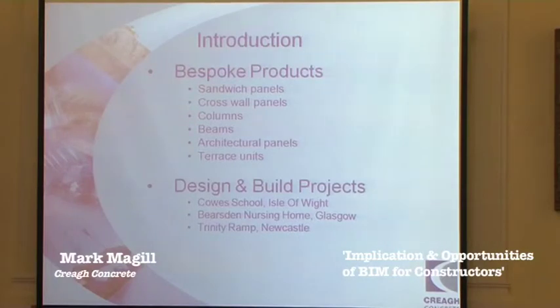Currently, we have a number of other 3D projects. We have a Bersdale nursing home in Glasgow — a five-storey, fully precast cross wall structure. And we have Trinity Ramp in Newcastle, which is essentially a service access ramp for Tesco and Trinity Square developments. It's about a million and a half, involves curved spandrel beams, precast columns, arching over buildings and roads. It's very complex, and the 3D modelling is proving invaluable there.